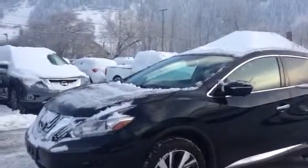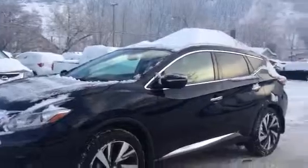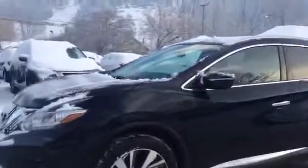Hello, Ty here at Northland Nissan. I'm doing a quick video of the 2015 Platinum Murano that you inquired about. This is a great vehicle with lots of features.